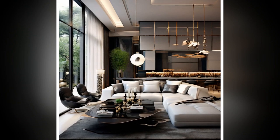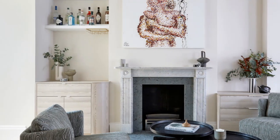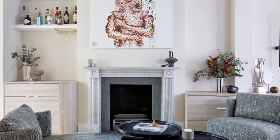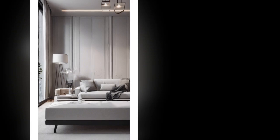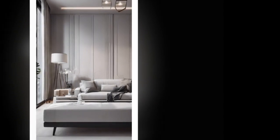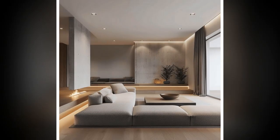Balancing Sleek Lines with Comfort. While sleek lines are a hallmark of minimalist design, it's important to balance them with elements that add warmth and comfort. Incorporating soft textiles, such as plush rugs or cozy throw pillows, can soften the sharpness of the lines and make the space more inviting. The key is to ensure that these elements do not disrupt the overall simplicity and flow of the design.